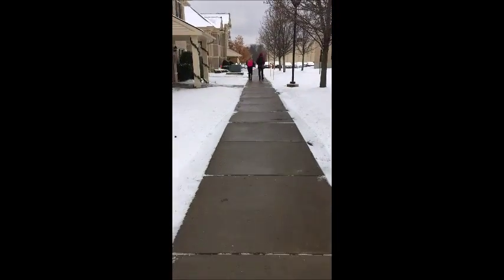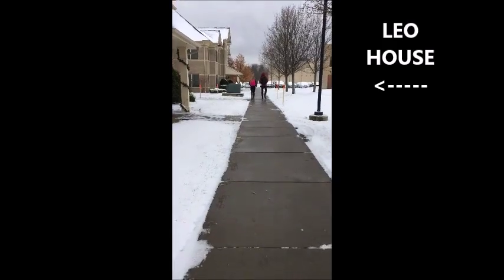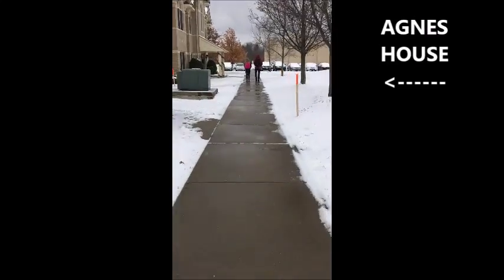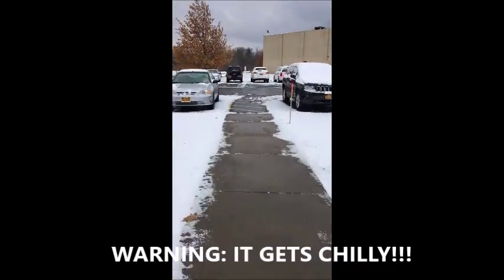As we leave Trinity, we will pass the other two apartments on campus — Leo and Agnes. Regardless of where you live on campus, your carpeted room will come with furnished furniture like a bed, desk, chair, and chest of drawers, and you will also have your own closet space.